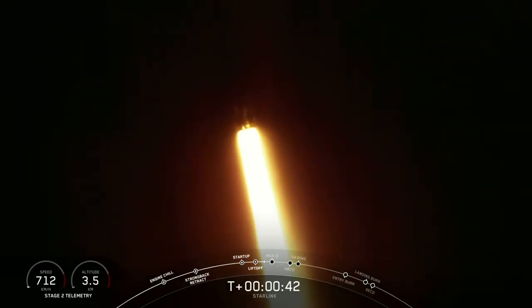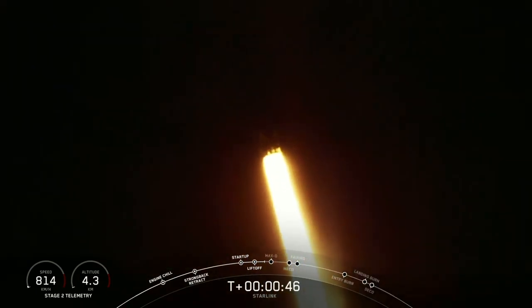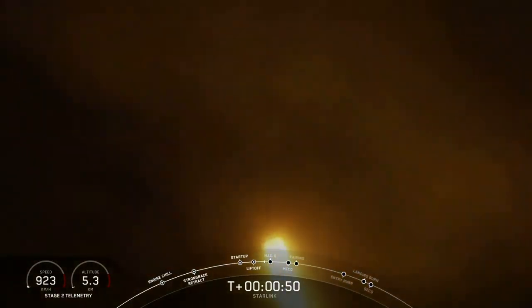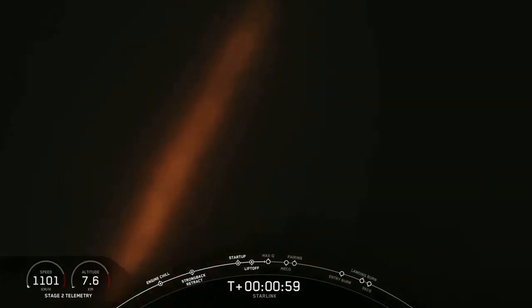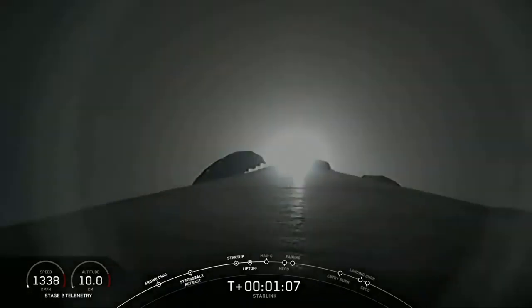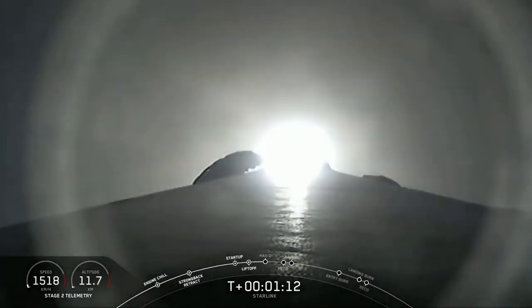We are T plus 40 seconds into flight, and Falcon 9 has successfully lifted off from pad 40 at Cape Canaveral Air Force Station, carrying our Starlink payload to its targeted drop-off orbit. Moments ago, we did throttle down our engines in preparation for Max-Q — that is the maximum aerodynamic pressure, which is the largest structural load that the vehicle will see. That's coming up here in a few seconds. Max-Q.